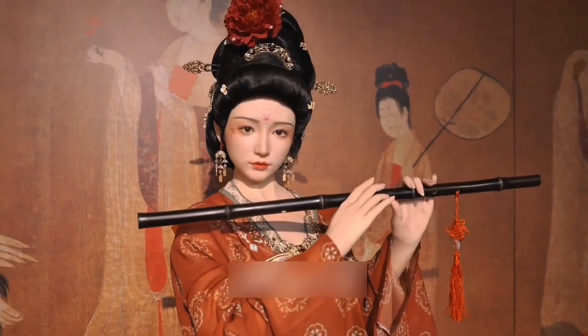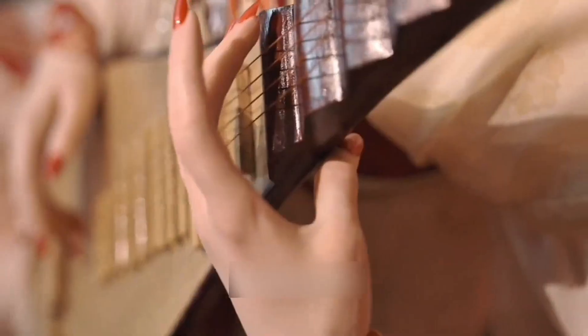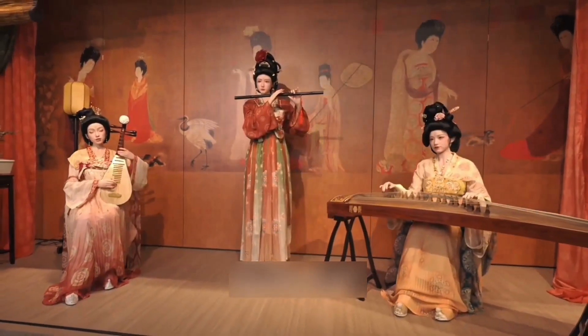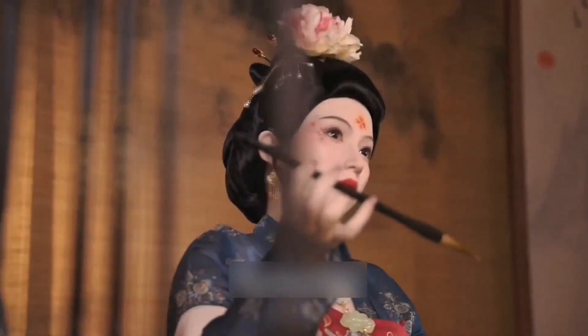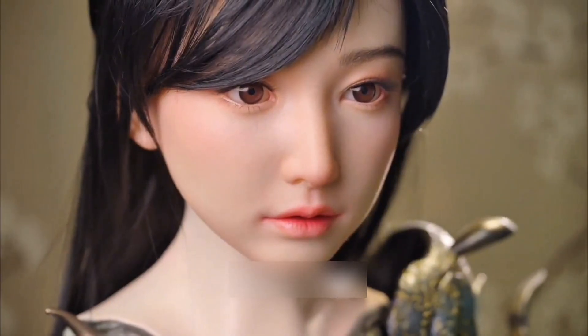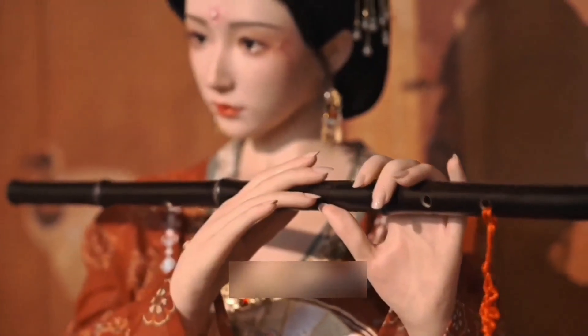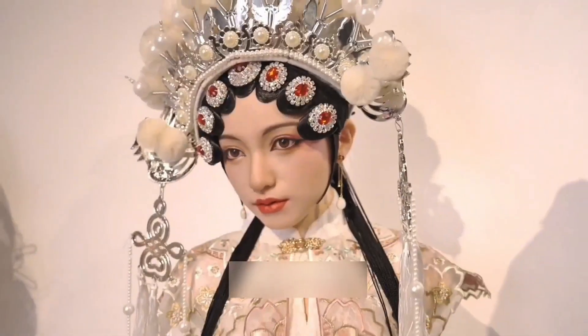At its core, the robot is constructed from top-tier medical-grade silicone, giving the skin a remarkably authentic softness, warmth, and resilience. Beneath the surface lies a durable steel skeleton with fully articulated joints, allowing for a wide range of human-like gestures and motions. Developers have emphasized precision in movement, ensuring the robot can replicate subtle behaviors such as hand gestures, posture shifts, and smooth joint transitions, making it suitable for a variety of interactive scenarios.